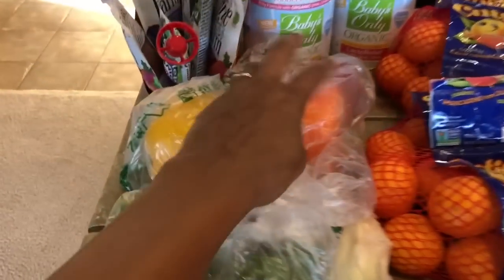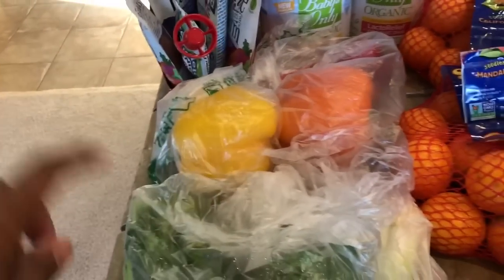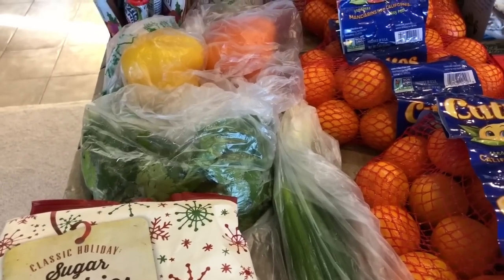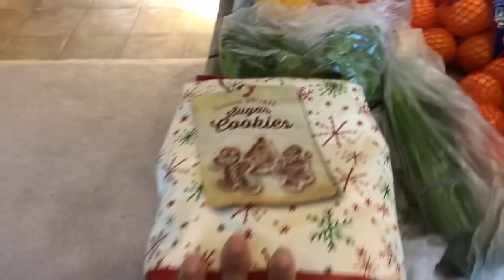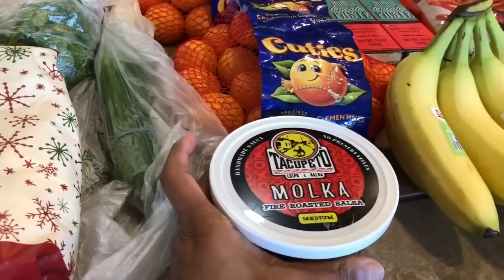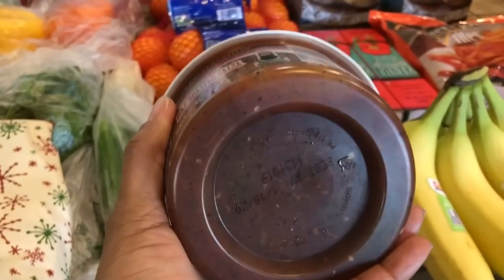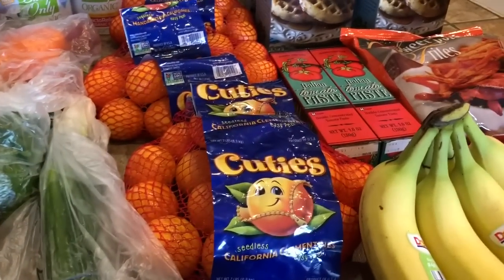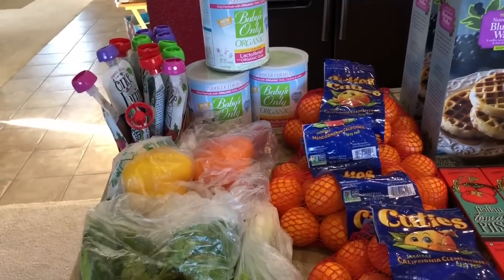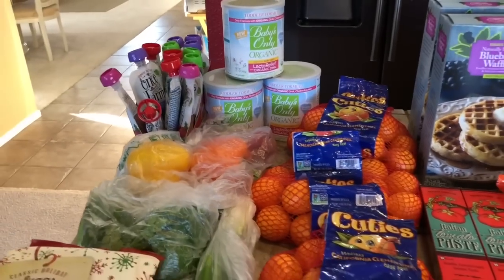The cutie oranges were only $1.98 a bag, so I purchased three. I also got a red, orange, and yellow bell pepper, some cilantro, and green onions — I'll be making chicken tortilla soup tomorrow. Abigail picked up some classic holiday sugar cookies and some mocha fire roasted salsa. We really like that salsa with regular tortilla chips. That's everything from Sprouts — just staple items I always like to get there.